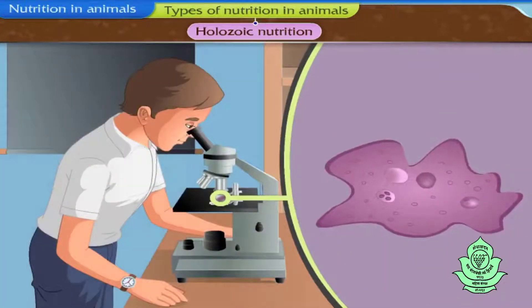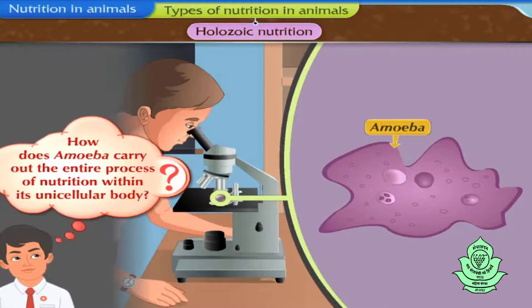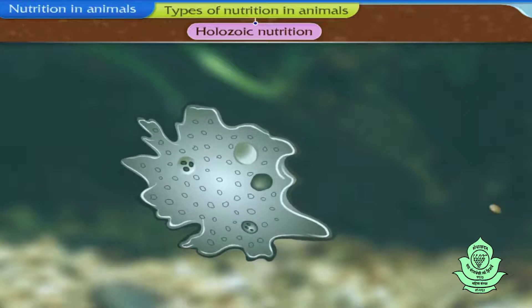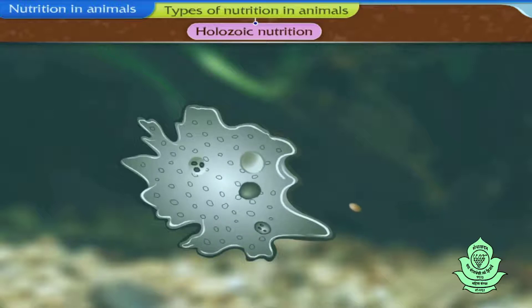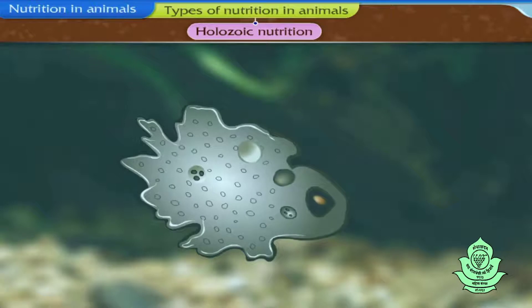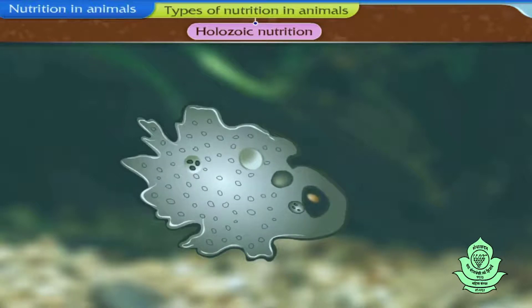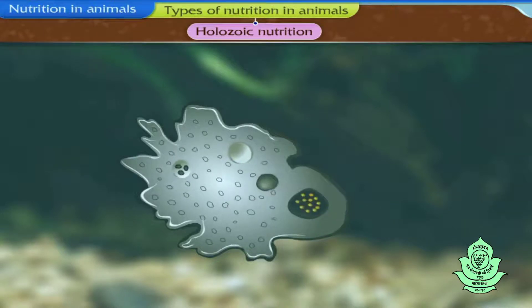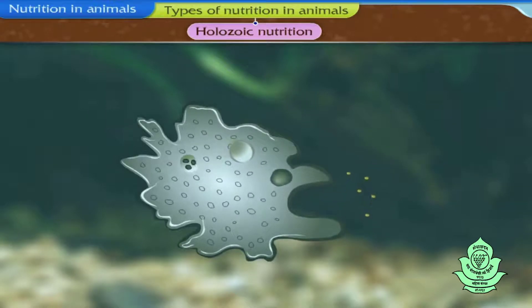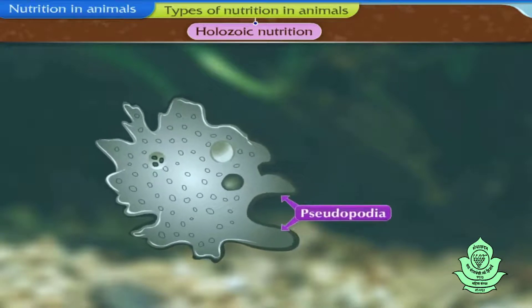Amoeba is a unicellular organism you might have seen under the microscope. Amoeba does not have organs like hands and mouth to take in food. It takes in its food through any part of the surface of its unicellular body, surrounding the food particle from all sides to take it into the cell. After that, it digests the food with the help of different enzymes. The undigested food is thrown out by rupturing cell membranes, and the amoeba moves further with the help of pseudopodia.